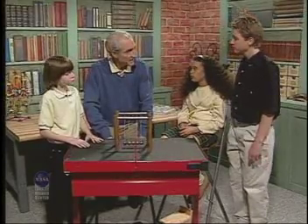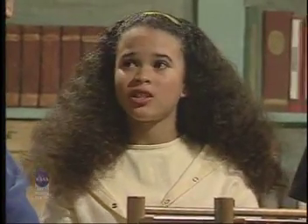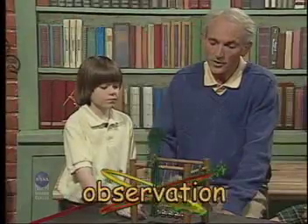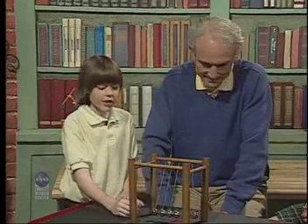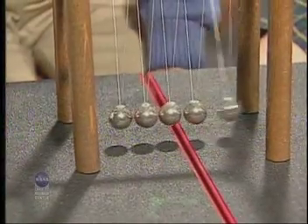Does anyone know what this device is called? I've seen one before, but I don't know what it's called. Well, it's called Newton's Cradle. If you wanted to find out how it worked, what would you do? I guess I'd play around with it. If we were following the scientific method, the first thing we would do is identify the problem, and of course we'd have to observe it. Well, you're observing it already by playing with it. I noticed that when I pull this ball back and release it, another ball pops out.